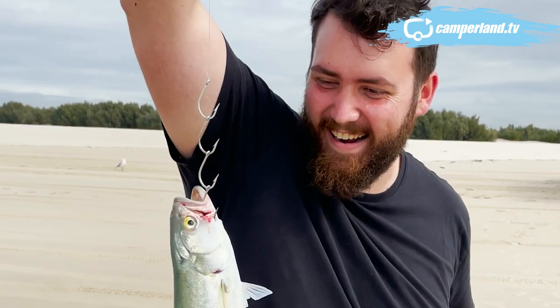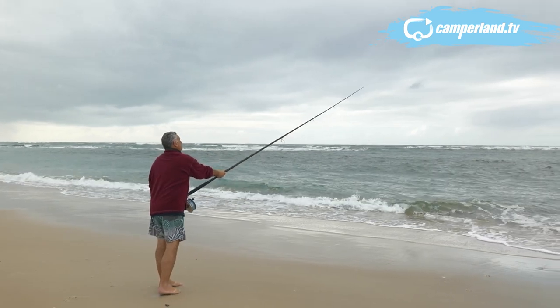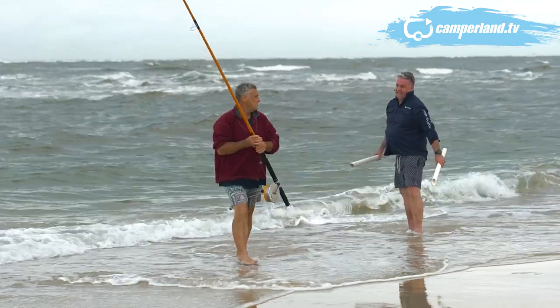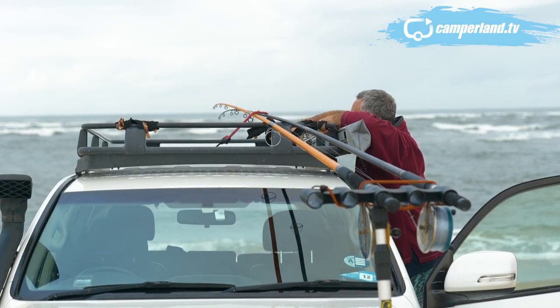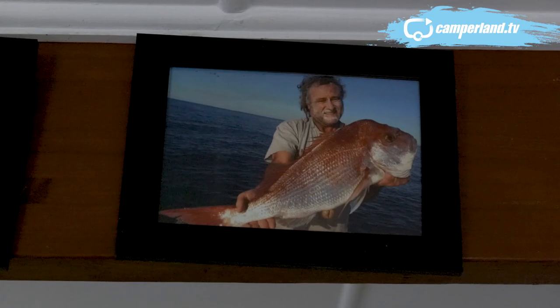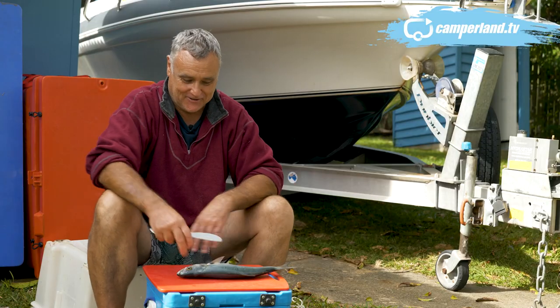I think he's out-fished us! What have you got here, mate? It's a tailor. With a few in the esky and a few left for another day, we decide to head back up the beach to Andrew's house for a quick lesson on how to prepare and cook fresh Straddy tailor — courtesy of our good mate, grower-fisher-chef, Andrew Mirosh. If you've ever wondered what my backyard looks like — it's Straddy. Welcome to it, now you know.